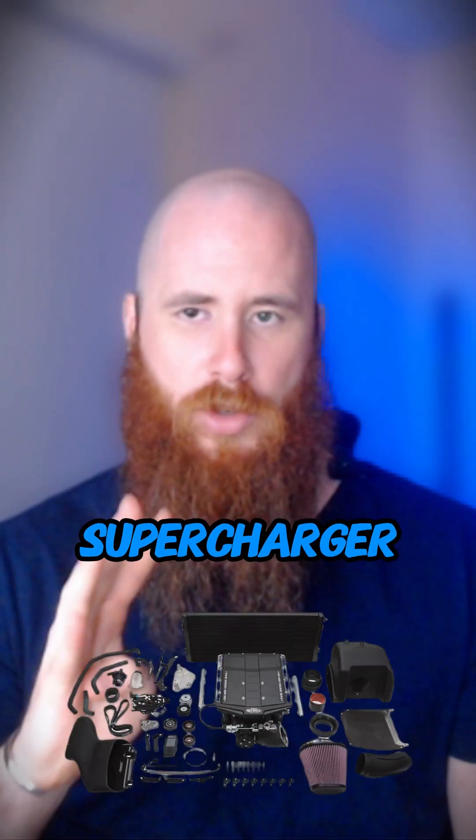Four: turbo or supercharger. The most powerful option — forced induction gives you a massive torque gain across the entire RPM range.